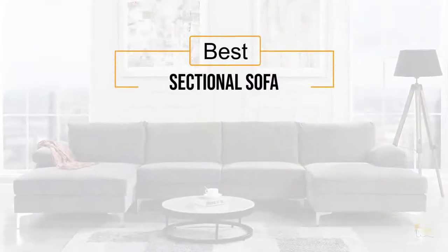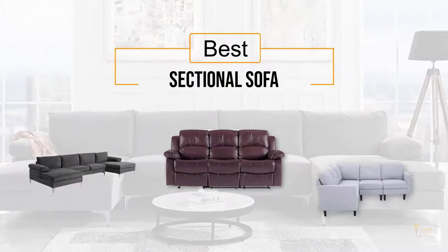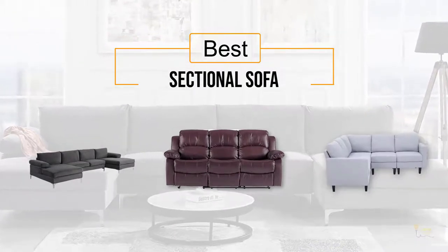If you are looking for the best sectional sofa, here is a collection you have got to see. Let's get started.